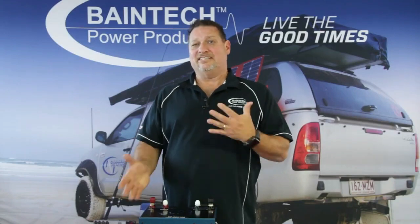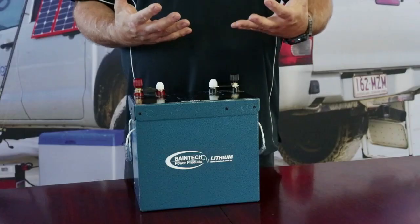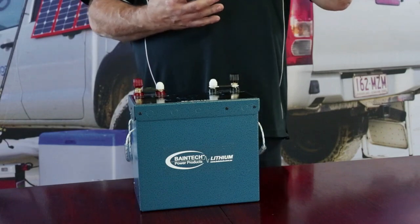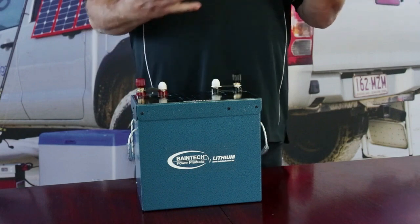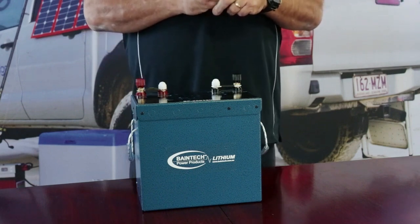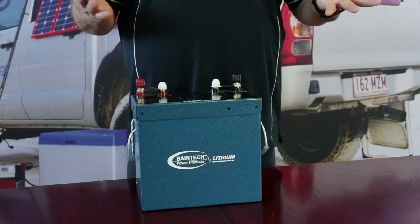It's nearly doubled — really around about 80 to 90% capacity on the lithium, so it's about double what you would get out of an AGM. When you look at the cost involved, you should be looking at doubling the price of your AGM compared to one lithium battery of the same capacity, because that gives you roughly the same usable capacity. Weight then also becomes an issue.